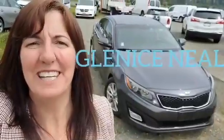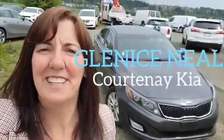Hey everyone, it's Glenis down at Courtney Kia and I have a brand new trade-in that I want to give you some details on. Kia Optima.